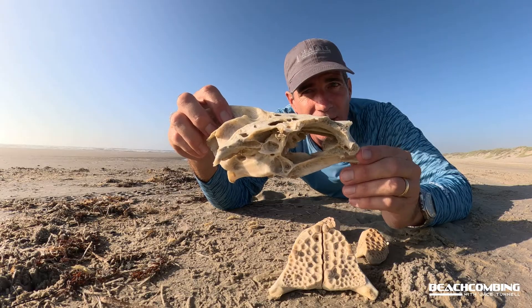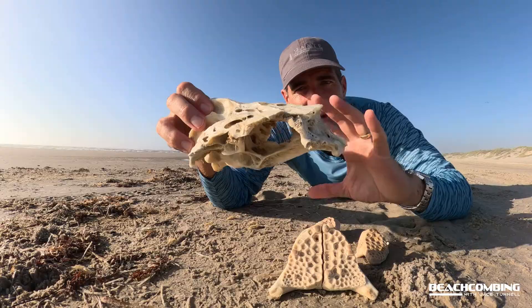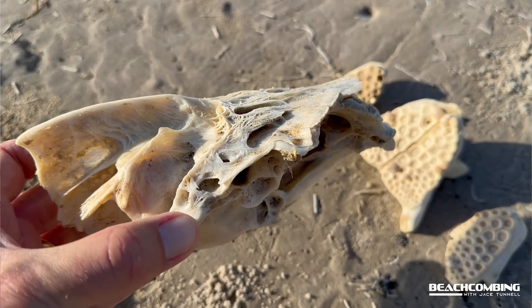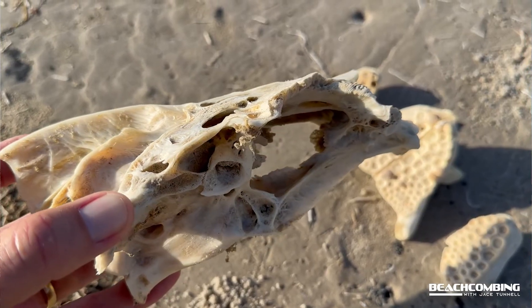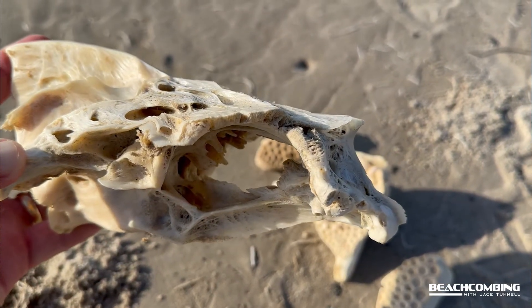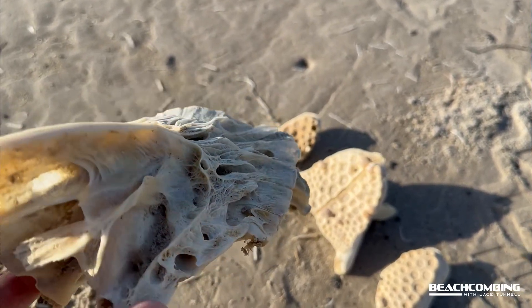Over time those fish break down, and what's left is their heads and their vertebrae — that's what you find. All the structure around the head: the covering for the gills, the jaw bones, the teeth. These particular teeth are actually up in the throat.